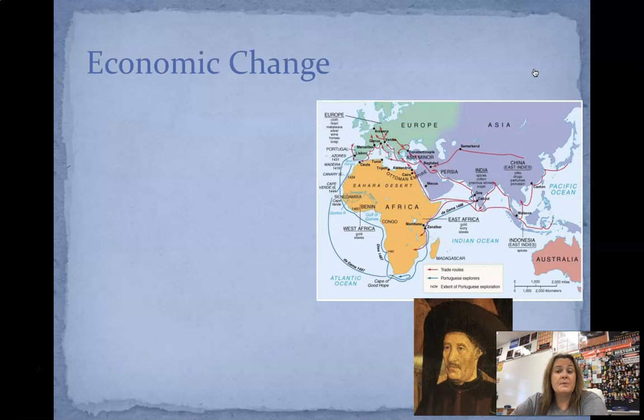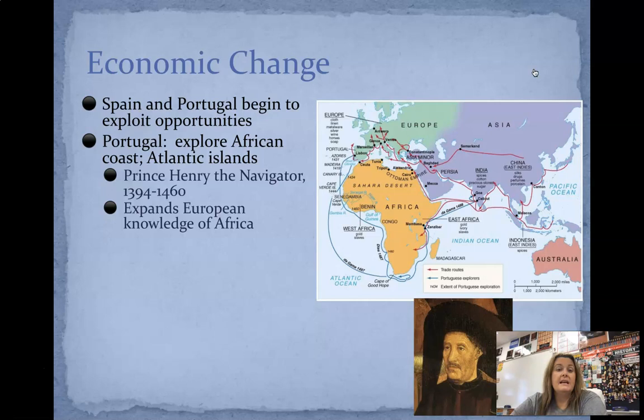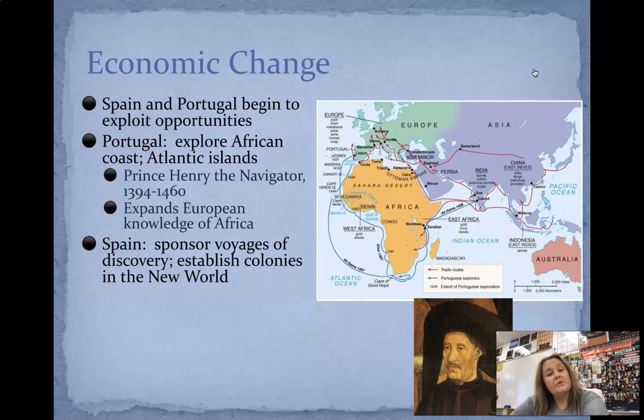Economic change was also occurring at this time. Spain and Portugal are going to begin to exploit a lot of their opportunities. Portugal is going to start to explore the African coast and the Atlantic Islands to see what was out there — the Portuguese routes are in blue. They're going to start in Portugal, go all the way down to West Africa, and circumnavigate there. Then you have Prince Henry the Navigator, who's going to lead this charge and expand European knowledge of Africa. What he's going to find ultimately will be the slavery issue. Spain is going to sponsor voyages of discovery and establish colonies in the New World as well.